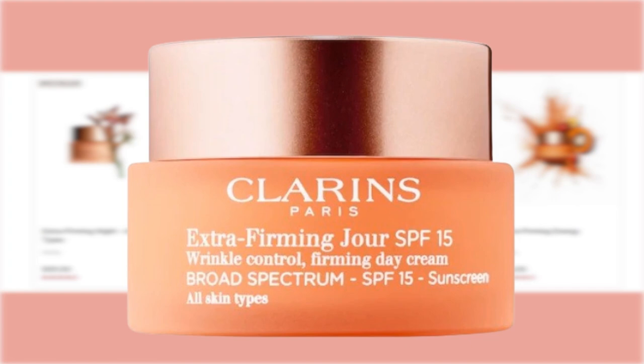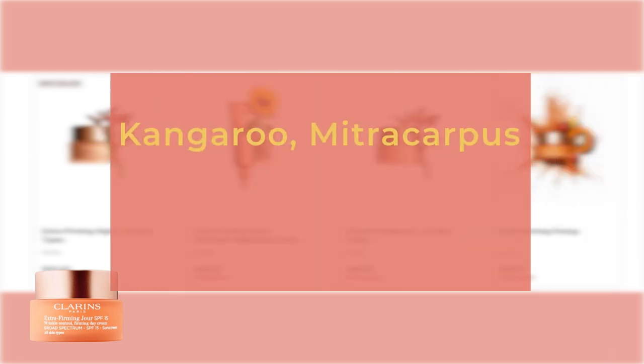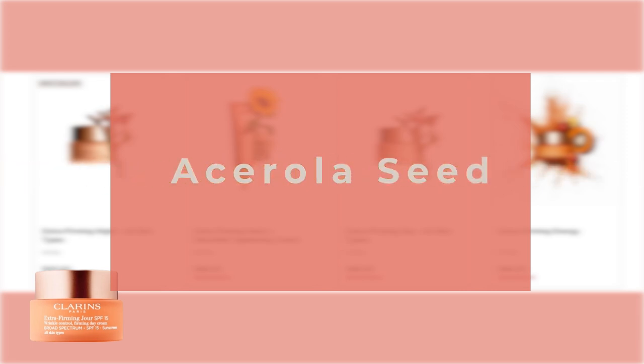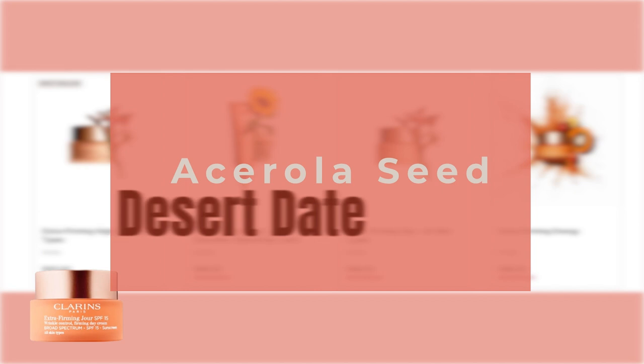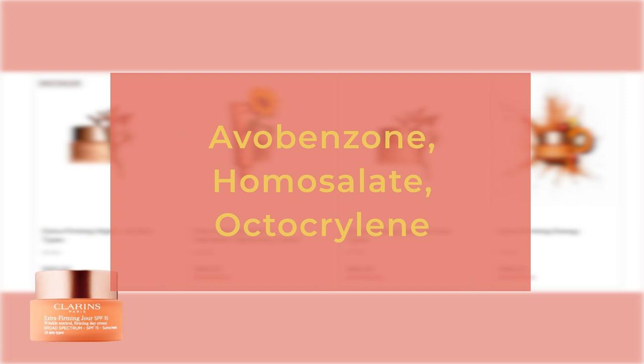The Clarins Extra Firming Day, also known as Clarins Extra Firming and Smoothing Day Moisturizer with SPF 15 on Sephora, is an age-defying day moisturizer suitable for all skin types. It visibly firms, lifts, and fights wrinkles. Key ingredients include kangaroo flower extract and organic mitracarpus, which visibly boost elasticity and firmness; organic oat sugars that visibly lift, firm, and smooth the skin; acerola seed extract that enhances radiance; organic desert date extract that targets dark spots to even skin tone; and avobenzone 3%, homosalate 9%, and octocrylene 6.5% for sun protection.